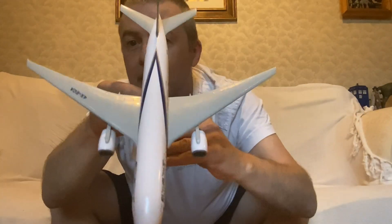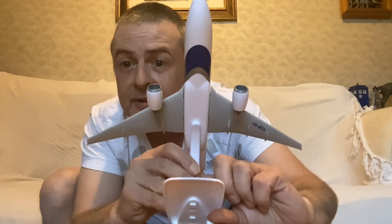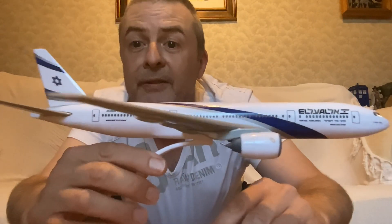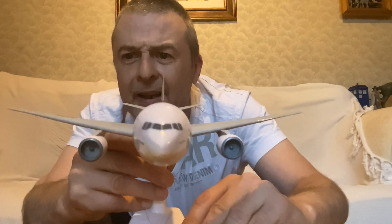Now you can just see how the ribbon goes up there. And you can see the underside there — let's bring it a bit closer. You see the Star of David tail. And when you look head on, there's good detailing on the cockpit windows. Cockpit windows are something that they often get wrong on model planes of all sizes.